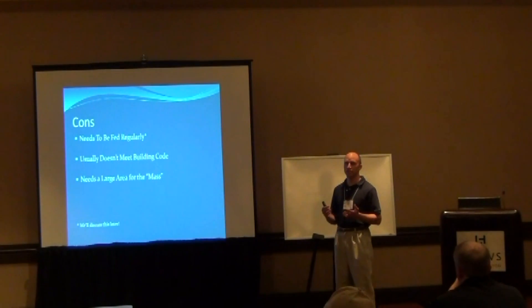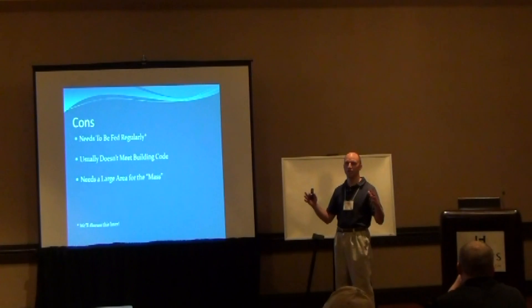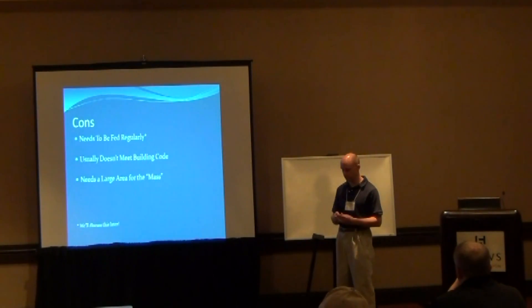Another issue is that they need a large area to operate. You have a little stove you throw some wood in, but the rocket mass heater has the stove part and then the mass after that. A lot of people integrate the mass as a nice bench they can sit on in their homes. In my case, I put my mass underneath the floor of the greenhouse.